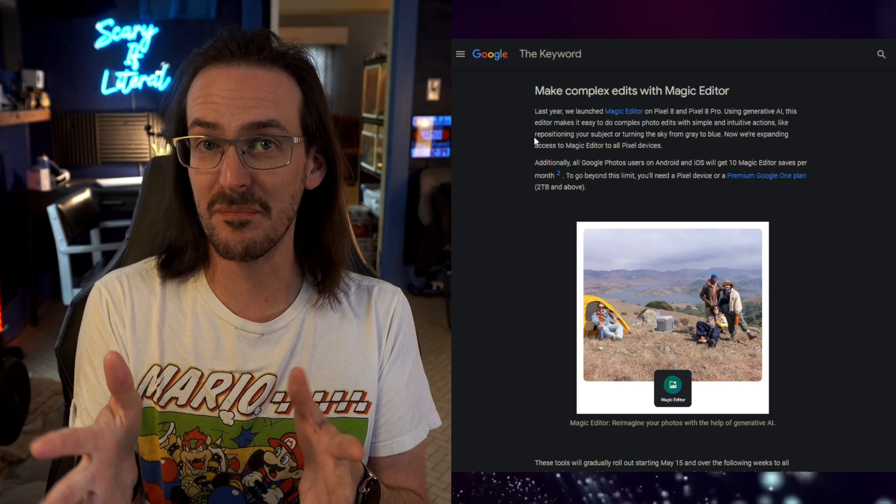On the good side, a lot of stuff is becoming free. 9to5Google has a full list: Magic Eraser, Unblur, HDR Effect for Photos and Videos, Portrait Blur, Portrait Light, ColourPop, Sky Suggestions, Cinematic Photos, Styles and Collage Editor, and Video Effects are all becoming free. If you have Google Photos installed, even on an iPhone, you're going to have access to these things.